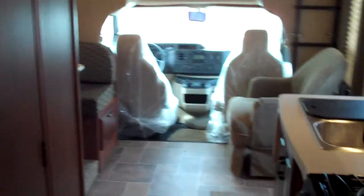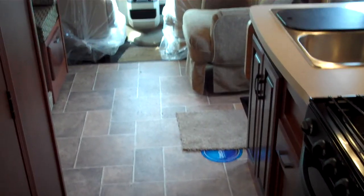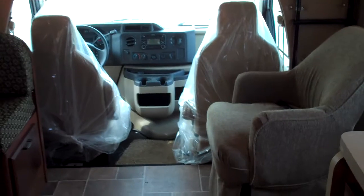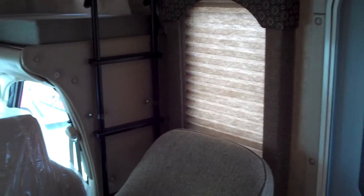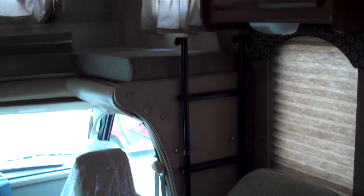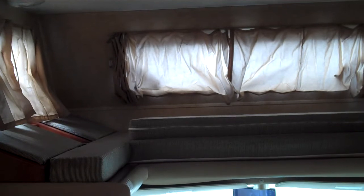As we turn and look back through the hallway, we face the front of this coach. You can see just the small slide-out makes plenty of space. This coach is shorter, easier to handle and maneuver. It does come with an extra barrel chair here in front of the door, with a nice window behind it, and a spot built in for the ladder. This model also has an overhead queen bed that will sleep two more people.